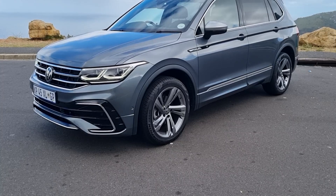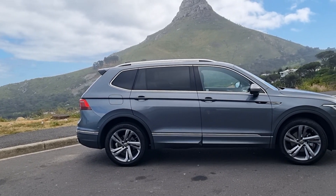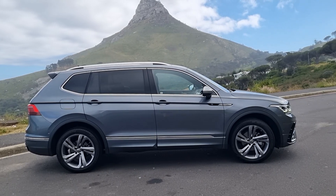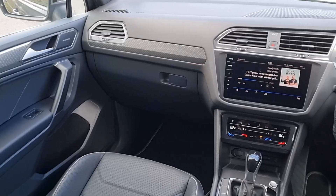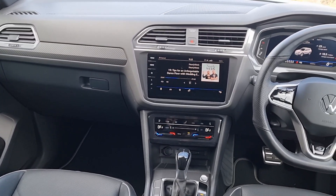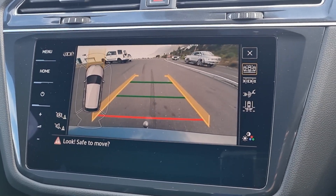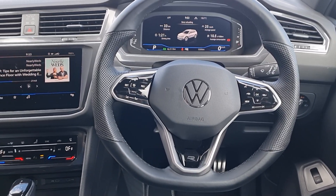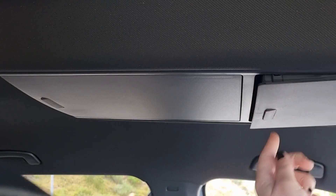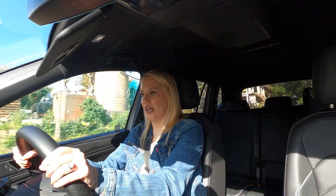VW puts it perfectly: this boot and space is for everything you need and everything you don't need — and that's talking directly to me. With one child and a husband who packs lightly, I don't technically need the extra space, but I certainly want it for all the things I don't need. I took the Volvo XC90 away recently and jammed that thing completely full, so yes, this is the kind of car I would go for if I wanted that extra space.